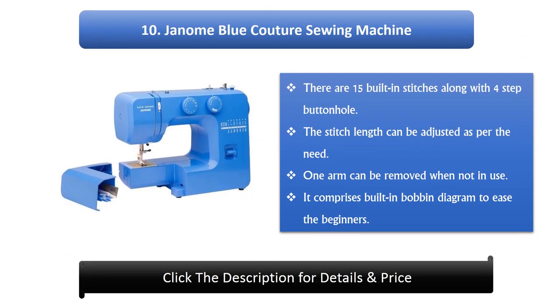Number 10: Janome Blue Couture Sewing Machine. There are 15 built-in stitches along with a 4-step buttonhole. The stitch length can be adjusted as per the need. One arm can be removed when not in use. It comprises a built-in bobbin diagram to ease beginners.